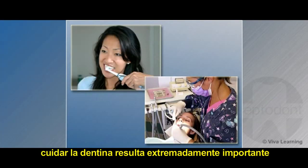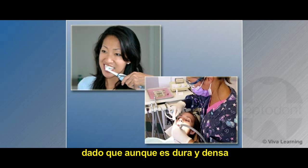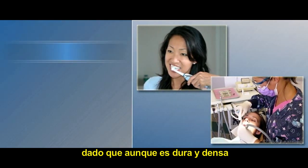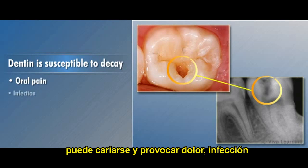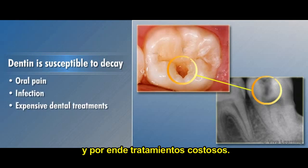Taking care of dentin is extremely important because although it is dense and hard, it is susceptible to decay which can lead to oral pain, infection and expensive dental treatments.